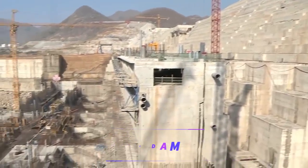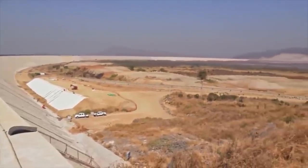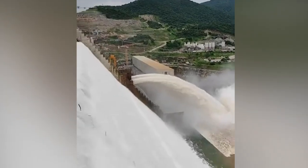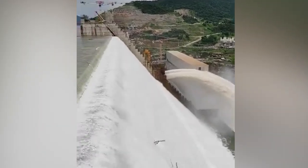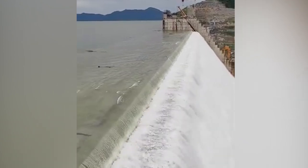Situated on the Blue Nile River in Ethiopia, this colossal structure represents a significant stride in harnessing renewable energy and water resources. The GERD is a multi-purpose dam initiated by the Ethiopian government with the aim of generating electricity, improving water supply, and facilitating agricultural development.